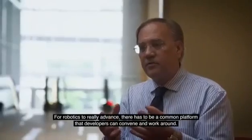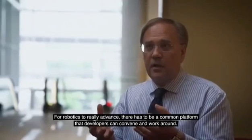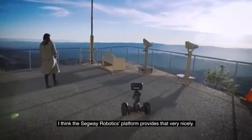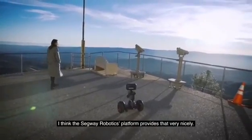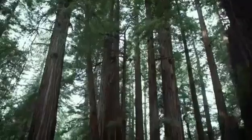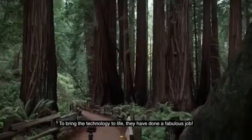For robotics to really advance, there has to be a common platform that developers can convene and work around. And I think the Segway Robotics platform provides that very nicely. I think they're making a fundamental contribution to the world of robotics to bring the technology to life. They've done a fabulous job.